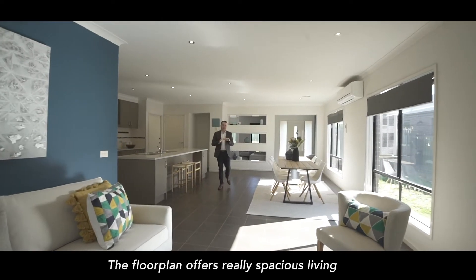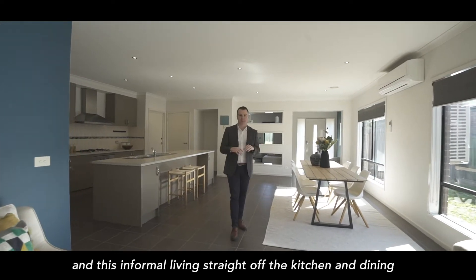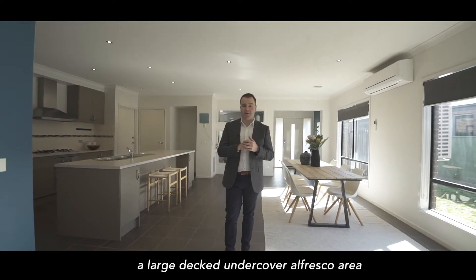The floor plan offers really spacious living. We've got a front formal lounge and there's an informal family area here straight off the kitchen and dining, and then that opens straight out onto a large decked undercover al fresco area.